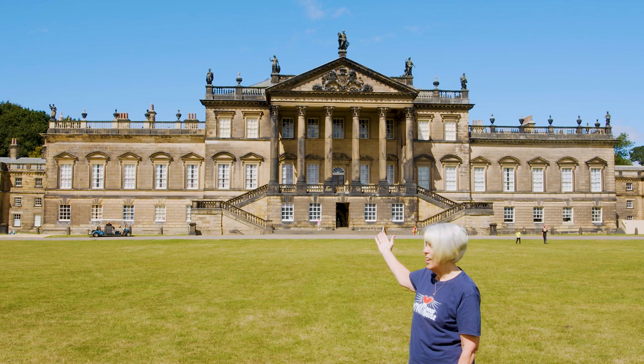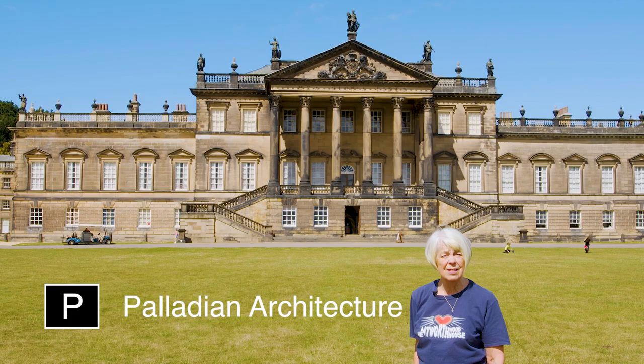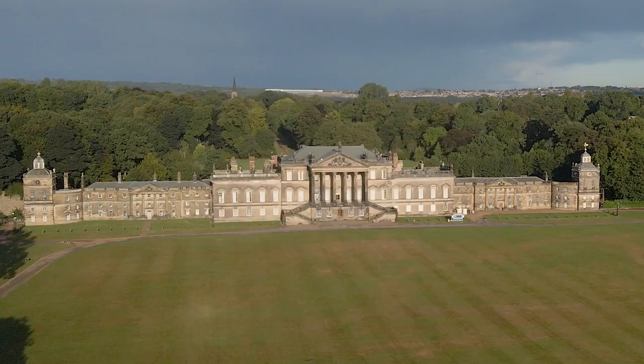Behind me is the magnificent east front of Wentworth Woodhouse, obviously designed to impress. So P is for Palladian style of architecture.